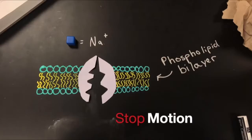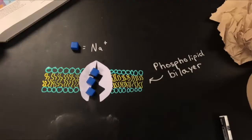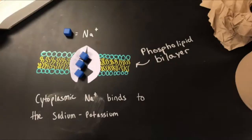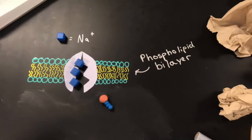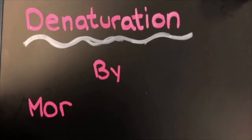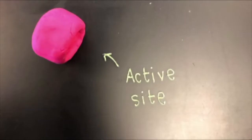Some of our AP students have been using stop-motion technology to demonstrate different scientific processes. Here they're using everyday materials to demonstrate how the sodium potassium pump moves ions across a membrane. Students are also demonstrating how an enzyme can change shape when heat is applied, using chalk markers to draw and write directly on the lab tables in the classroom.